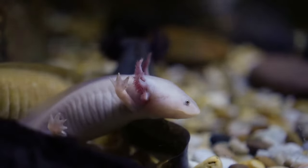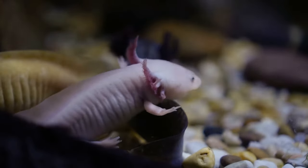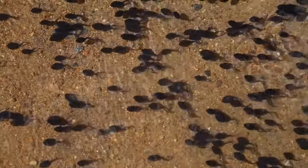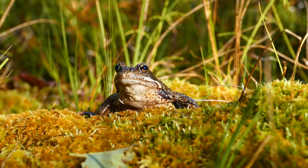So how do amphibians get their name? The word amphibian comes from the Greek word amphibios, which means double life. This is because amphibians live the first part of their lives in water and the later part of their lives on land.